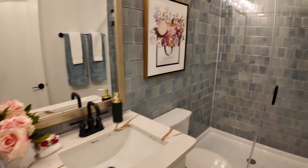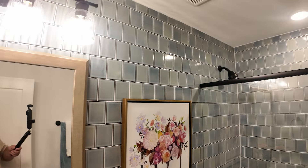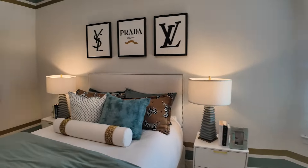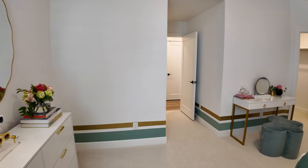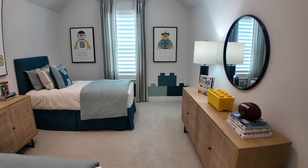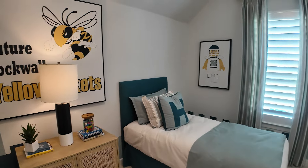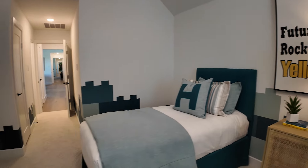Look at this tile — they went all the way around. Wow. This upstairs lays out incredibly well. You've got one, two bedrooms, each with their own bathroom, game room space, and then a third bedroom with its own bathroom.